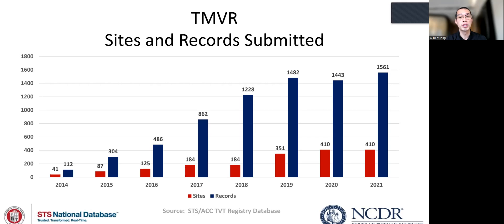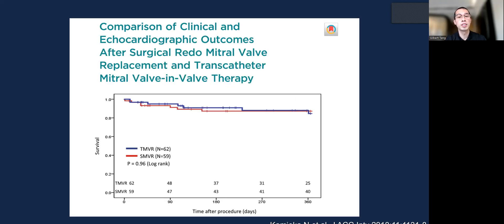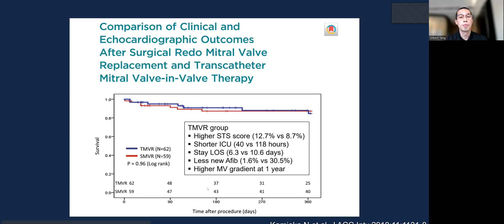In the TBT registry in the United States, the number of transcatheter mitral valve replacement (TMVR), mostly mitral valve-in-valve, is increasing over the last several years, and the median age is around the mid-70s. Looking at outcomes, this small single-center study comparing re-operation versus mitral valve-in-valve replacement showed no differences in mortality at one year. The TMVR group had sicker patients with higher STS scores, shorter length of stay, shorter ICU stay, less AFib, but higher mitral valve gradient at one year.